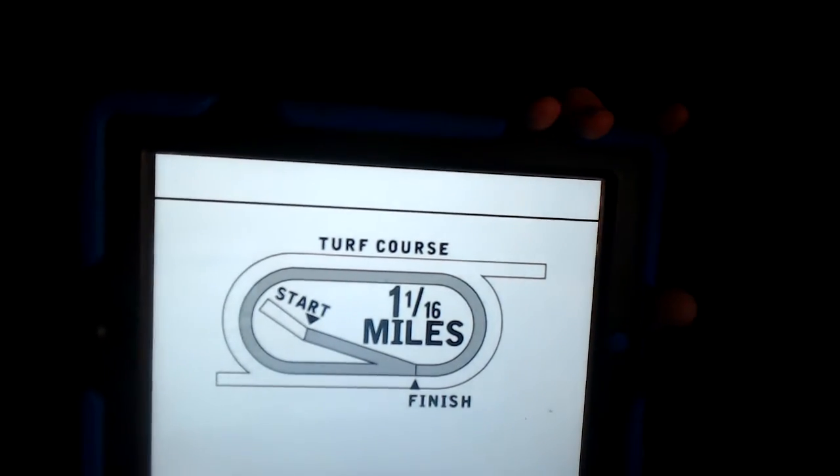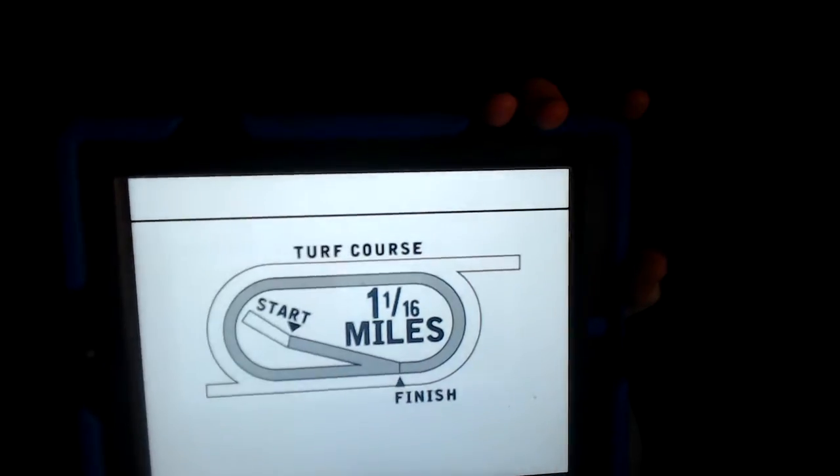I really like the Calder turf course — I've always been a fan of it. Hopefully it doesn't get too eaten up over the next 5 weeks when the meet ends. But it's always a very nice turf course to run on, and the horses do well over it.